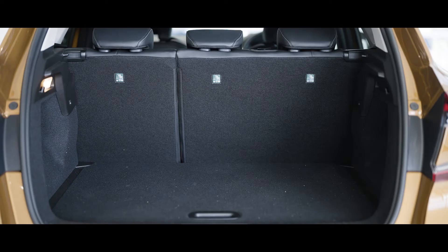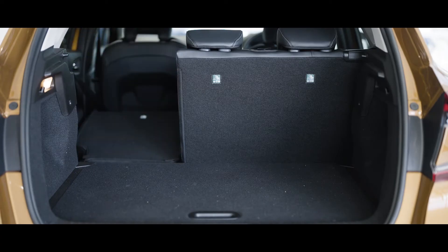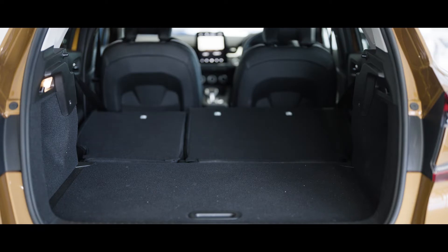In the boot area, the Captur features a 536-litre capacity, with a sliding rear bench seat and split-level boot floor.